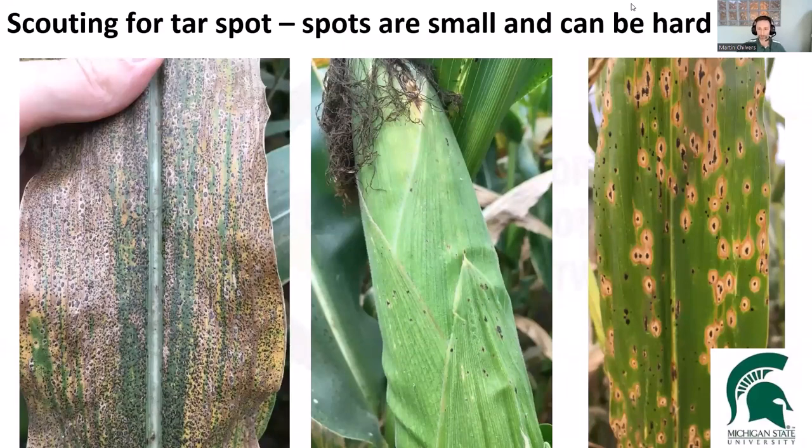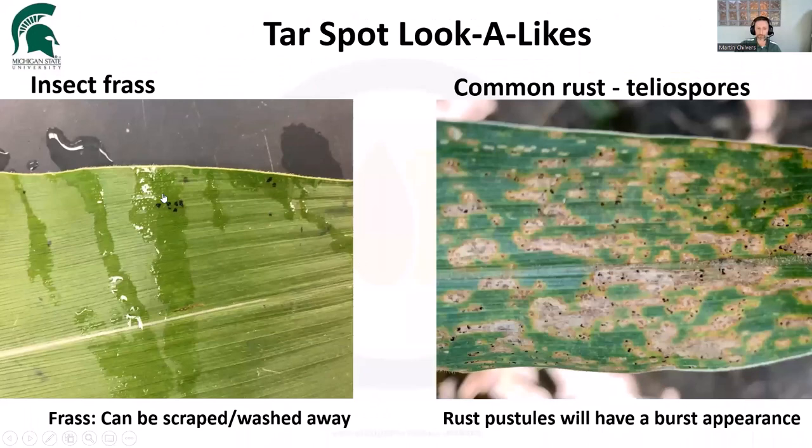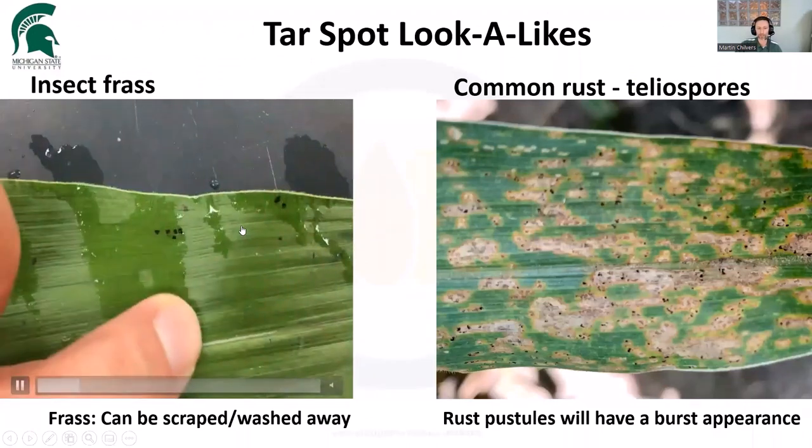Unfortunately, I think most people on the call have seen tar spot and it's really easy to identify once it gets to a really bad stage. Once the plants are really lit up, it's easy to find. Right now it's pretty difficult to find. We haven't had any confirmations here in Michigan yet. My colleagues in Iowa and Wisconsin have been reporting it just recently. I've been out scouting and I'm going to look in that lower part of the canopy, at that lowest sort of healthy leaf, looking for these individual spots. This is one of the major tricks — it's not as easy to identify as many of the other diseases. Those little spots can be confused with other things, and the primary culprit is insect frass, or bug poop.